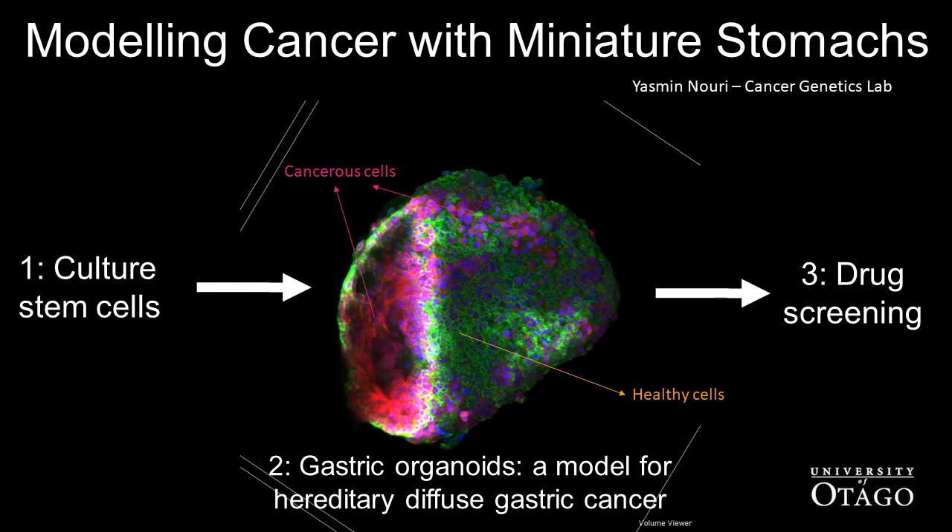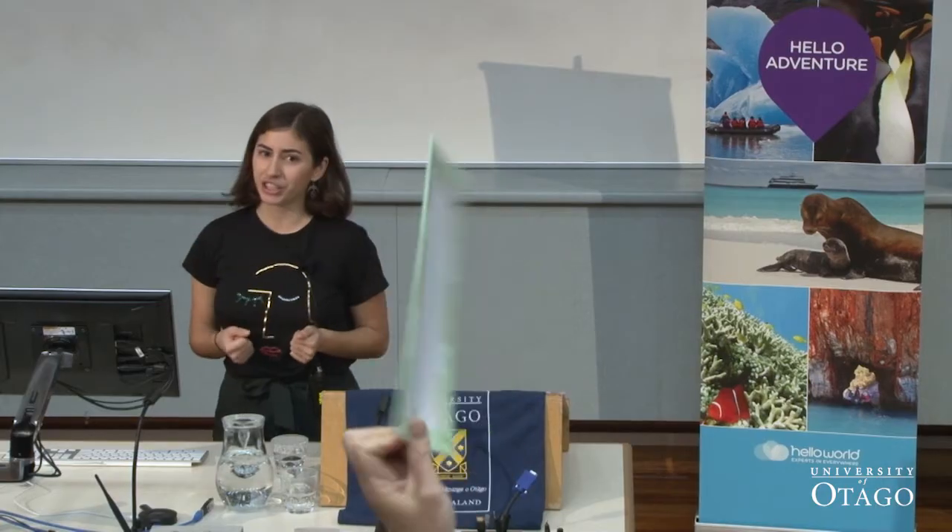Successful drugs will then be passed on to animal models and then eventually human trials. These models provide a new platform not only for studying disease, but also for drug screening. They are reproducible, versatile, and they greatly reduce the number of animals needed in research. Along with the promising drug candidates we've already found, there's huge optimism in my lab for both the future of HDGC and cancer treatment in general.